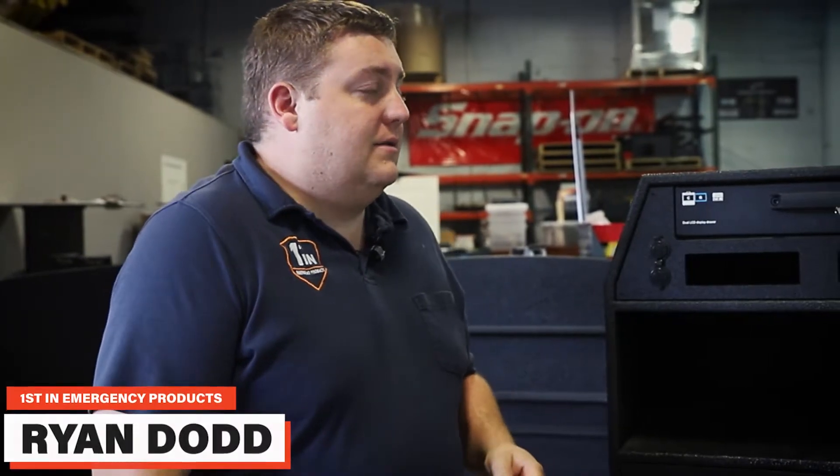How you doing? It's Ryan with First in Emergency Products. What we're talking about today is 2021 Chevy Tahoe Fire Command Cabinets.